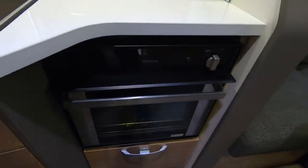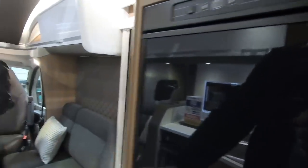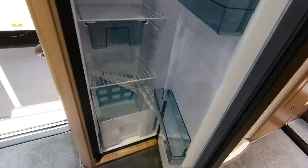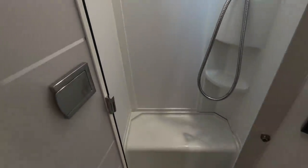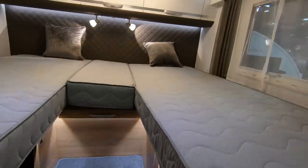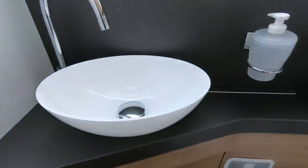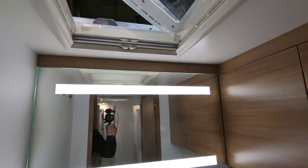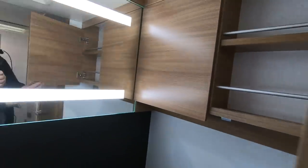There's a combi oven in this one. The slimline fridge freezer is a Thetford. Centre shower unit with a big skylight. Obviously the wheel arch is there but it does mean you've got somewhere to put things. On the other side you've got the toilet, sink unit, and cupboards.